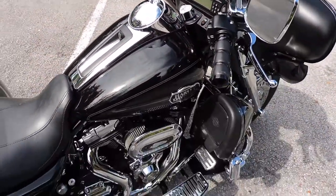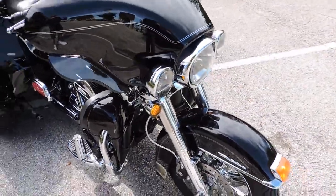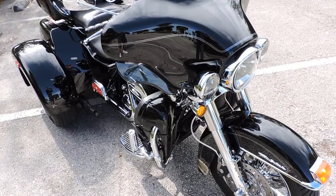Just another fine example of a Tri-Glide. We've got several of them at Dixie Cycle in Pompano Beach, Florida.